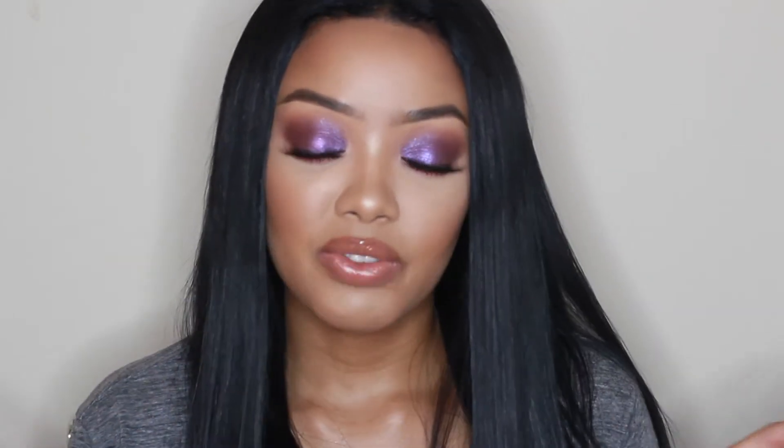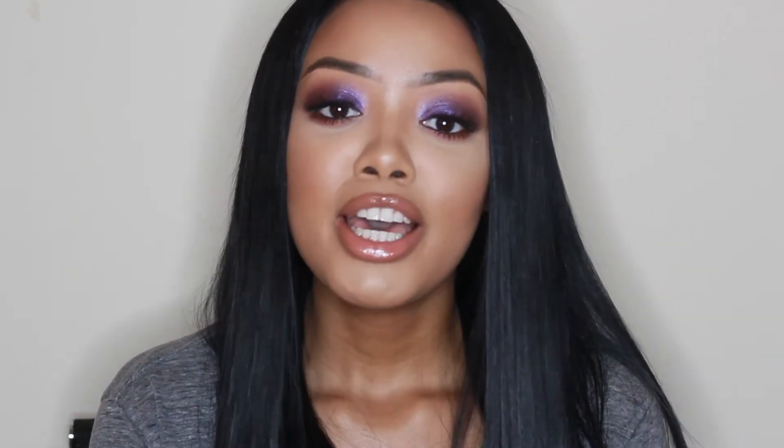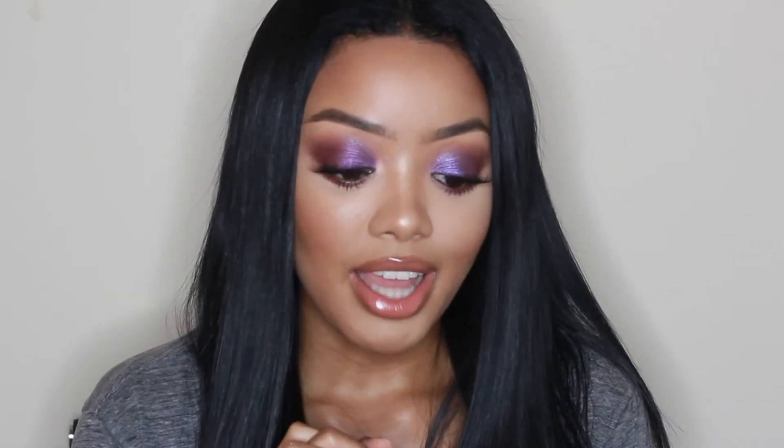I did everything in this video from my face to my eyebrows to my eyes, everything. I asked you guys on my Instagram stories if you would rather see a purple smoky eye or a green smoky eye, and a majority of people said purple, so I gotta give y'all what y'all want. I really, really love the way it turned out.